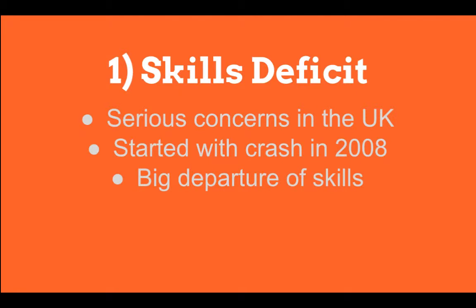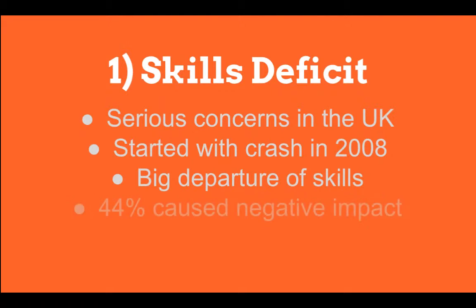Out of the businesses and self-employed identified as having a skills deficit, 44% have reported this as having caused a negative impact, and of these people, 10% is specifically made up of plasterers. Since the economic downturn, we've certainly seen a rise in the amount of construction.